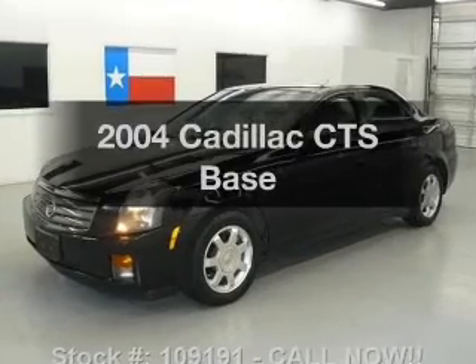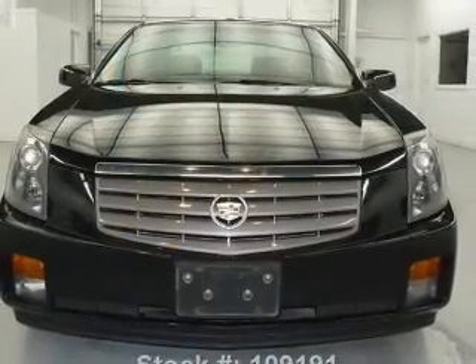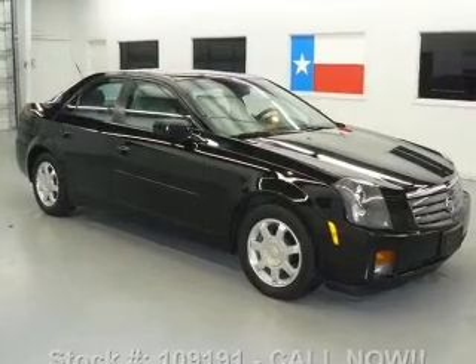Presenting the 2004 Cadillac CTS — everything you need under one roof with this great vehicle. With a reliable six-cylinder engine, the powertrain includes rear-wheel drive, driven by an automatic transmission.